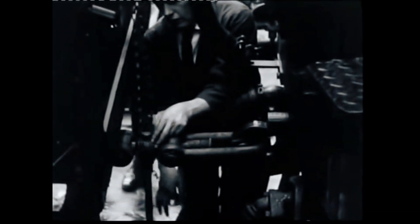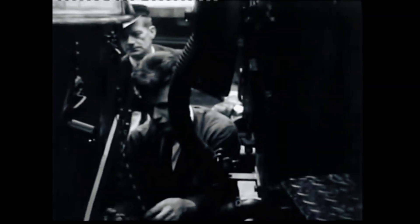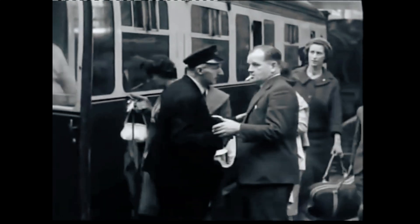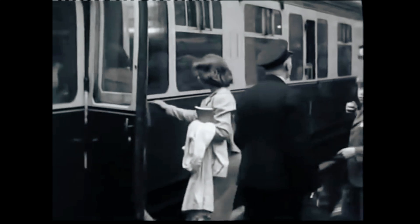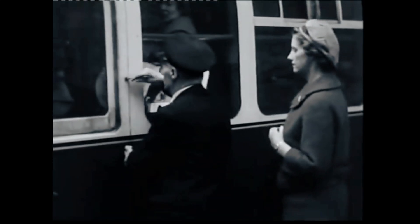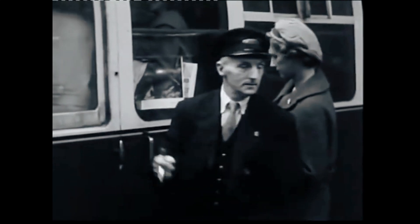Slip coaches were specially designed carriages that could be uncoupled from a moving train — yes, detached on the go. These coaches would glide under their own momentum towards a station, saving the time and cost of halting an entire express service. For passengers heading to smaller stations, this was the height of convenience and efficiency during the golden age of railways.